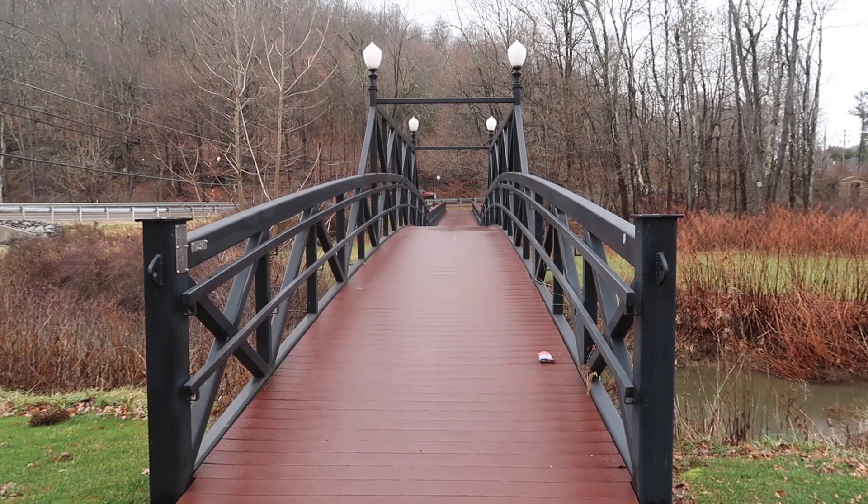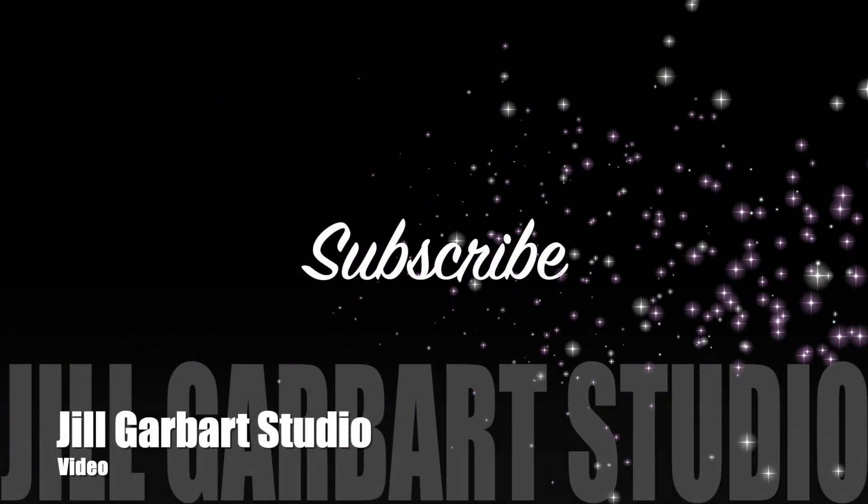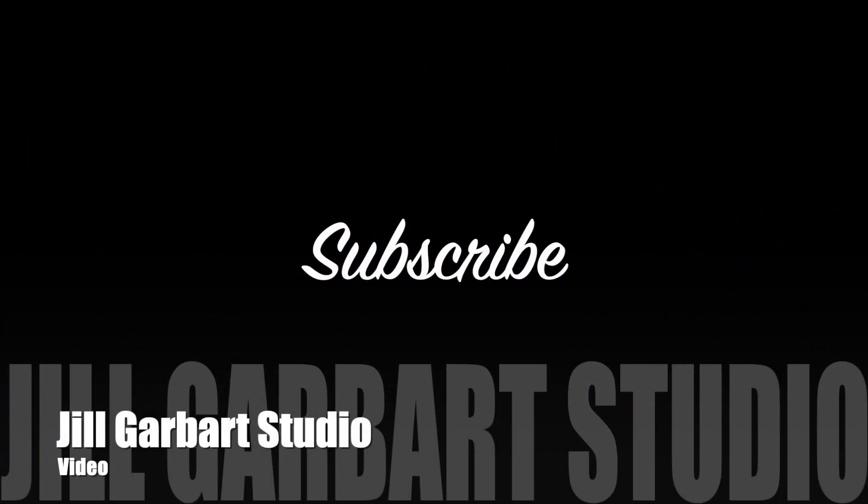And this concludes this video. Thank you for watching. Don't forget to subscribe, tap the bell to get notified, like and share.